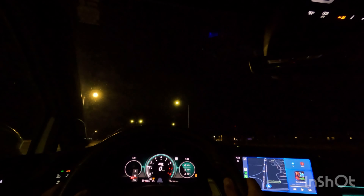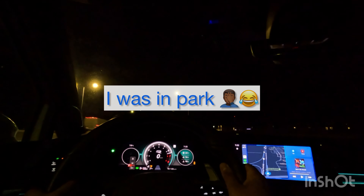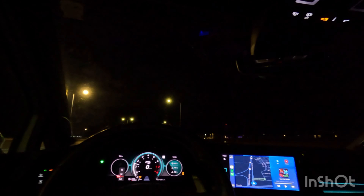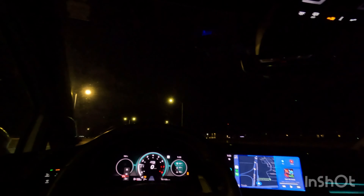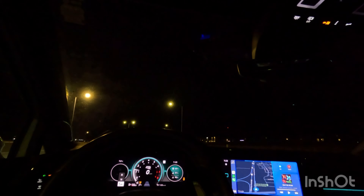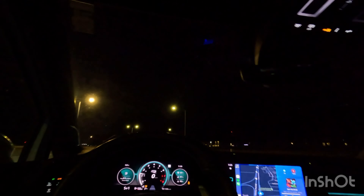So foot on the brake. You got to make sure to have it in drive. Whoops. Okay, let's try that again. Sorry, car. But good to know there's no rev limiter.